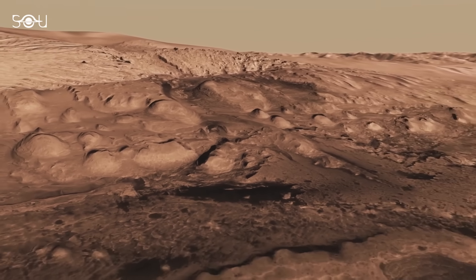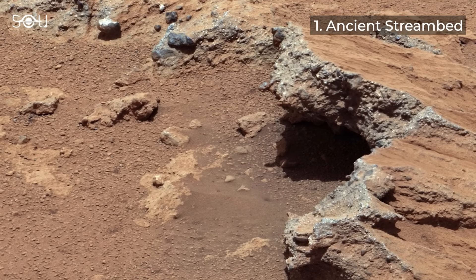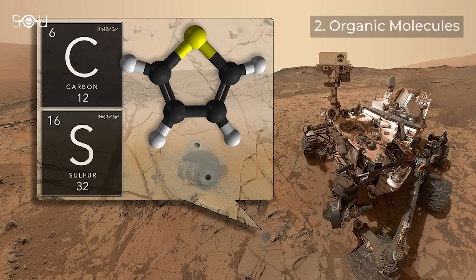Shortly after landing in Gale Crater in August 2012, Curiosity found evidence of an ancient streambed, indicating that water once flowed on Mars.